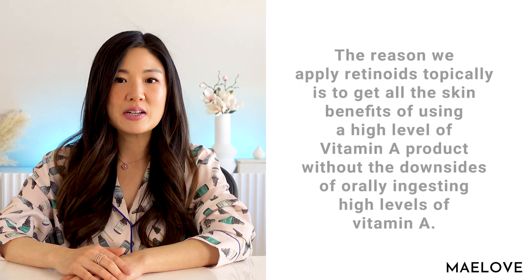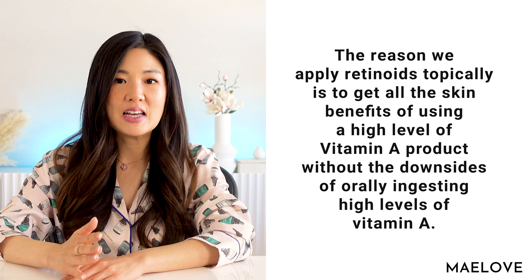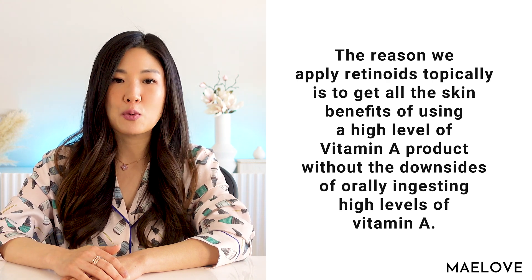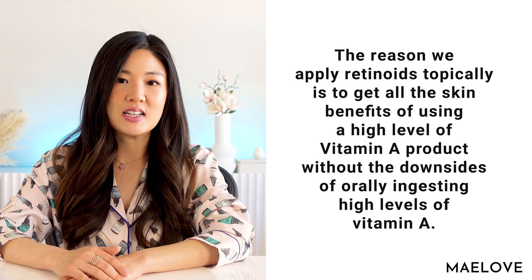Basically, the reason we apply retinoids topically is to get all the skin benefits of using a high level of vitamin A product, without the downsides of orally ingesting high levels of vitamin A. Now let's talk about vitamin C, which is an important antioxidant that has many health benefits, and as some studies suggest, may even help prevent cancer.